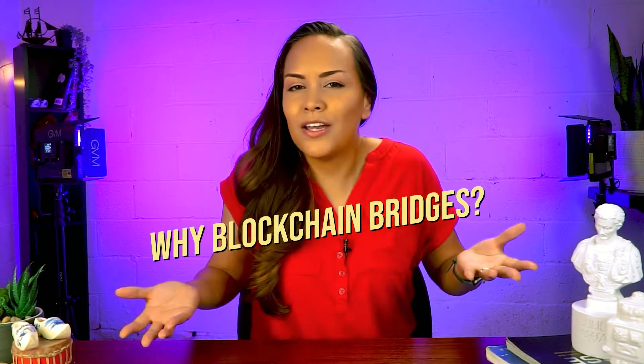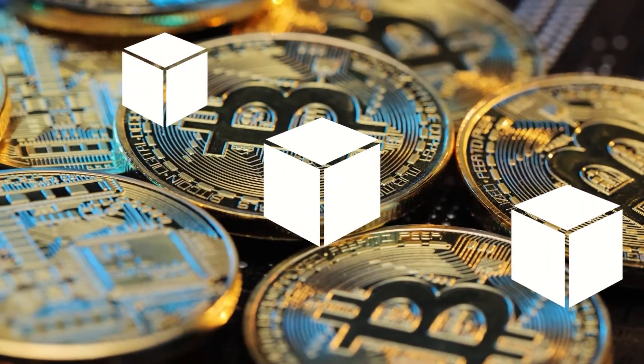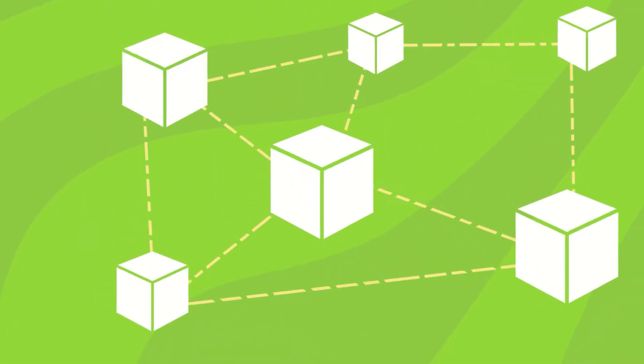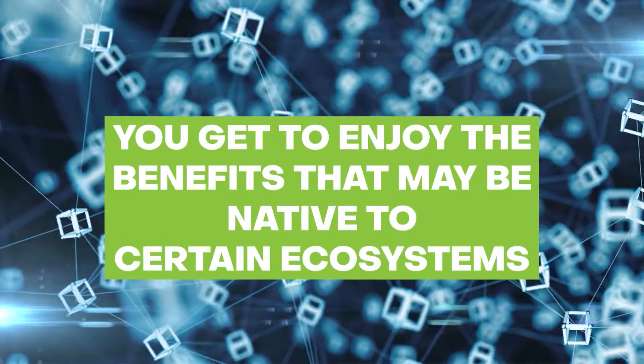So let's start by finding out why we need blockchain bridges in the first place. Ever since new blockchains started popping up after the creation of Bitcoin's blockchain in 2008, there has been a prevailing problem — a lack of interoperability. There's always been a need to solve this problem to ideally make the whole crypto ecosystem work as a team instead of existing like islands. Having the ability to move your assets to different blockchains means you get to enjoy benefits that may be native to certain ecosystems.